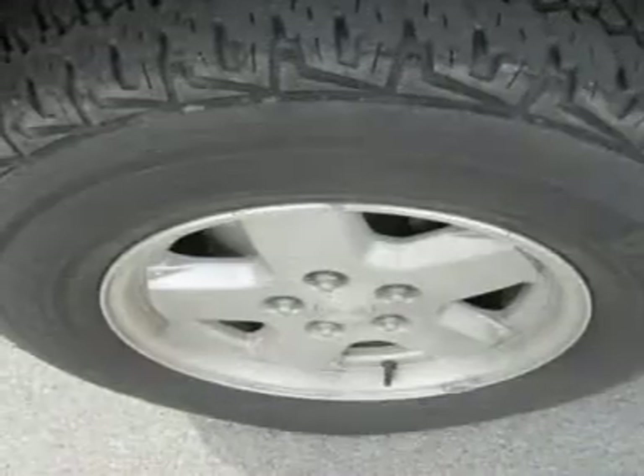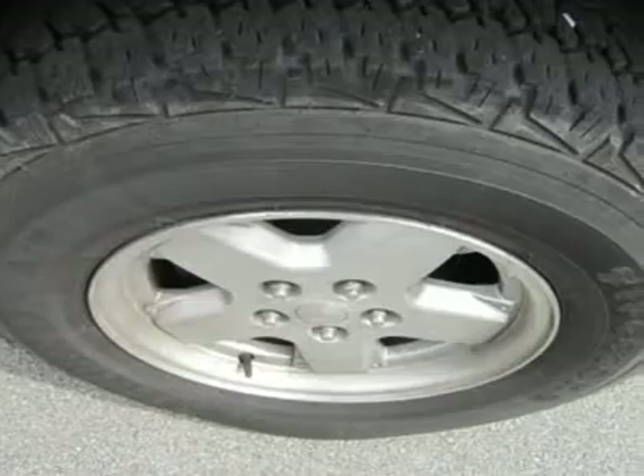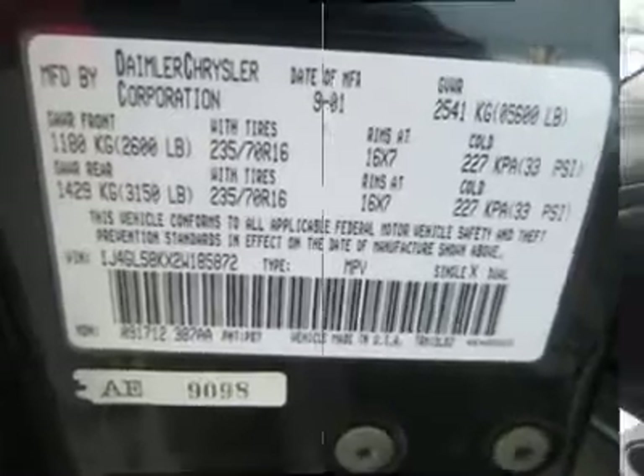This Jeep is a fun vehicle to take out into the mud and just to drive in general. See what you are missing — call us today. Please call and ask for Spencer Gardner for more information or special pricing.